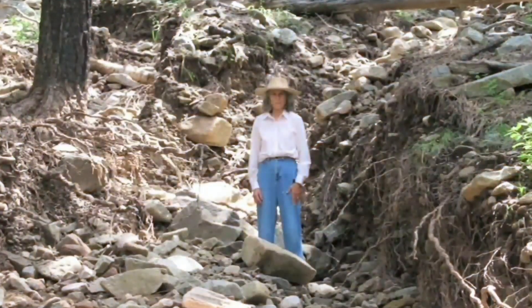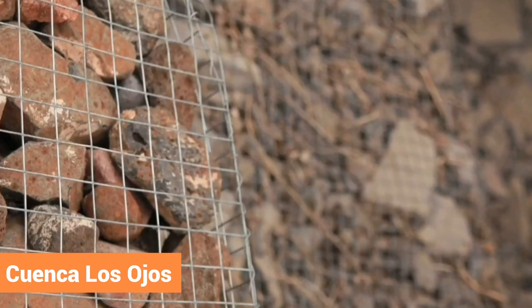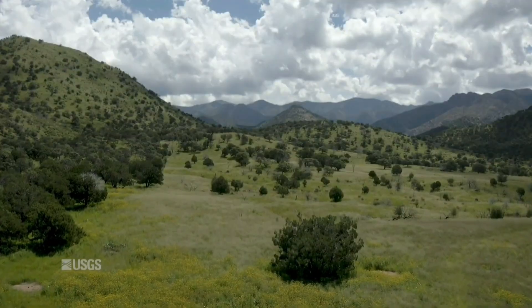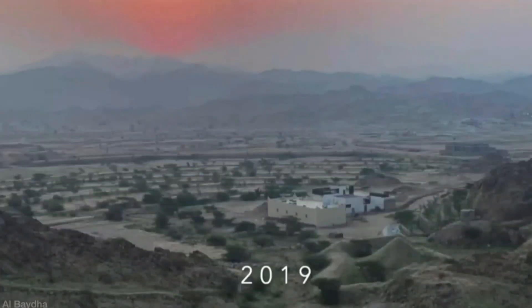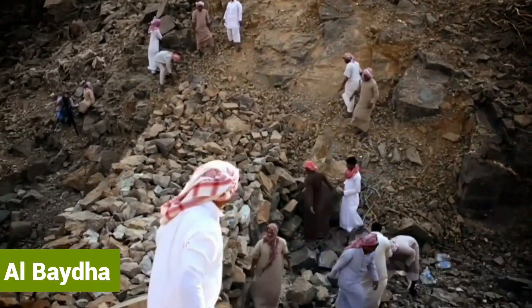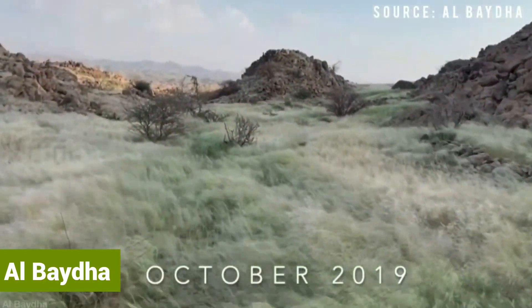One example where this system has been used successfully is at Cuenca Los Ojos Ranch in Arizona, USA, where a couple restored degraded grassland with over 40,000 check dams. As you can see, the results are truly incredible. Another example is in Saudi Arabia at the Al Baidah project, which has helped once nomadic goat herders to restore degraded land and diversify their crops.